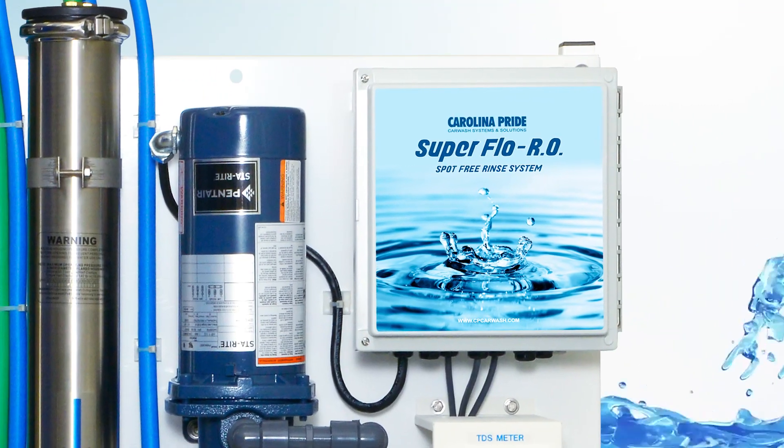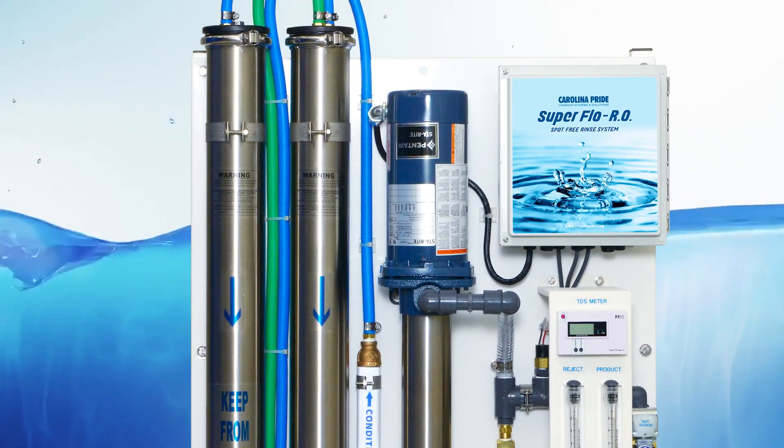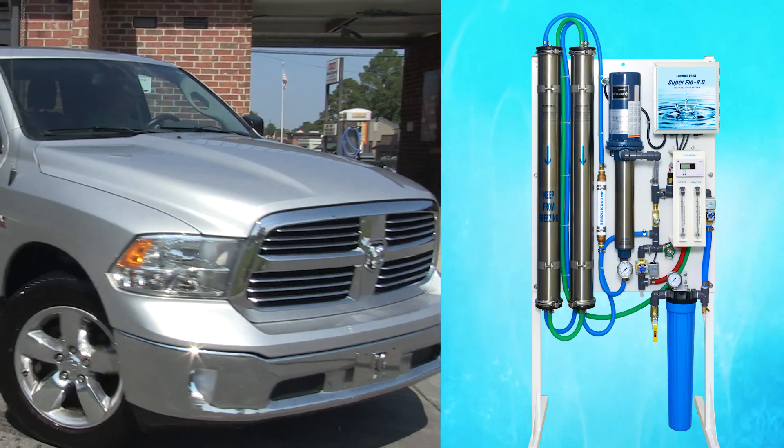Installing the Superflow RO Reverse Osmosis System from Carolina Pride is what will ensure that you will always provide the quality of water you need and your customers deserve. It leaves cars rinse clean and spot-free.